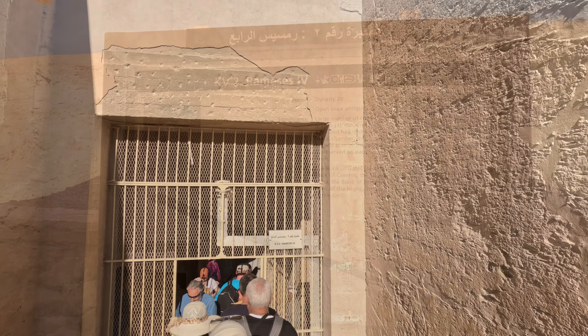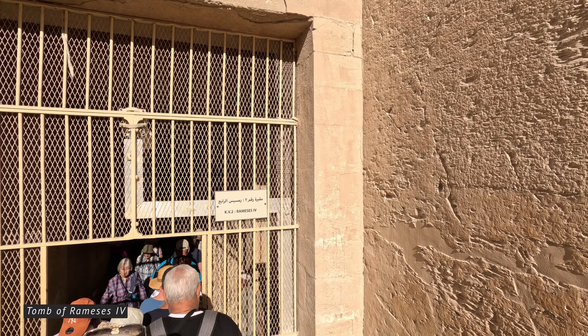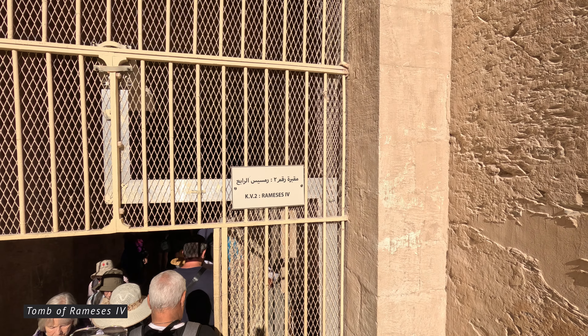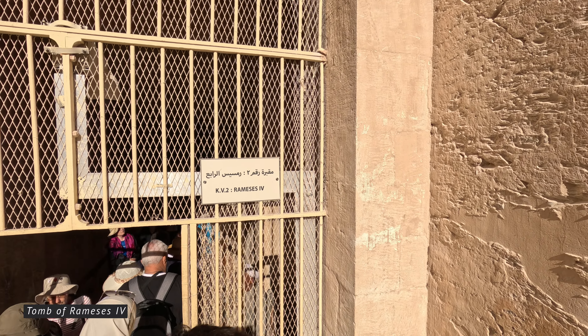This is the tomb of Ramesses IV, one of the pharaohs of the 20th dynasty of ancient Egypt. Located in the Valley of the Kings, this tomb is notable for its well-preserved decorations and inscriptions. Ramesses IV ruled during the 12th century BCE and is known for his military campaigns and architectural projects. This tomb is relatively large and features a descending corridor, pillared hall, burial chamber, and various annexes.